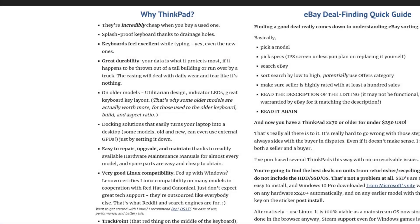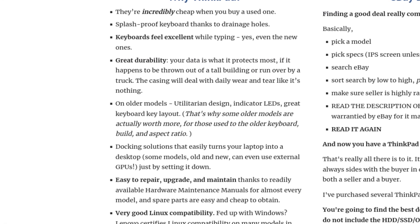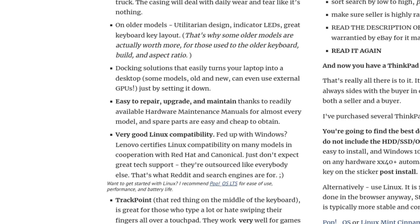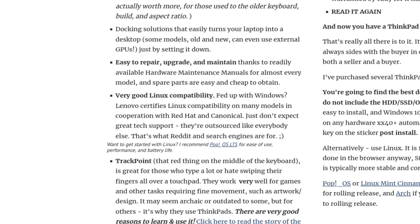Older ThinkPads have their place though. Depending on what you miss in the newer machines, you might have to go back to the time before they dropped that particular feature. Let's take a few examples.